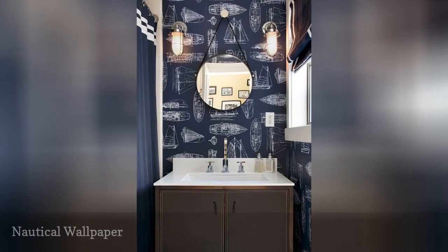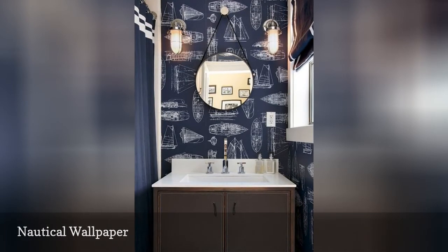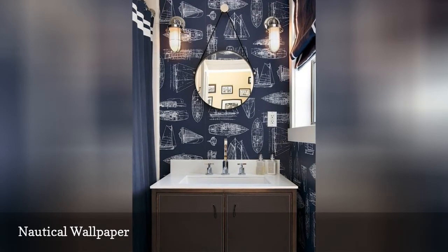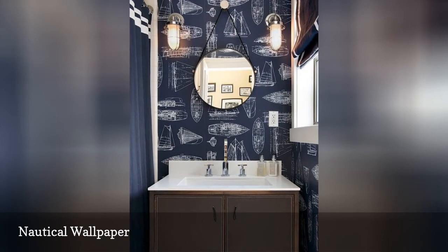Perfect for a teenage boy's or beach house bathroom, this nautical wallpaper has a strong, masculine mood. Tinicky Triggs via House combines this pattern with dark brown furniture, a round mirror, and navy and white accessories for a nautical effect.